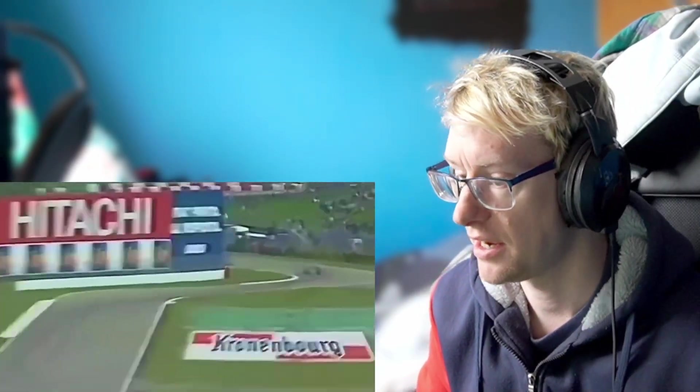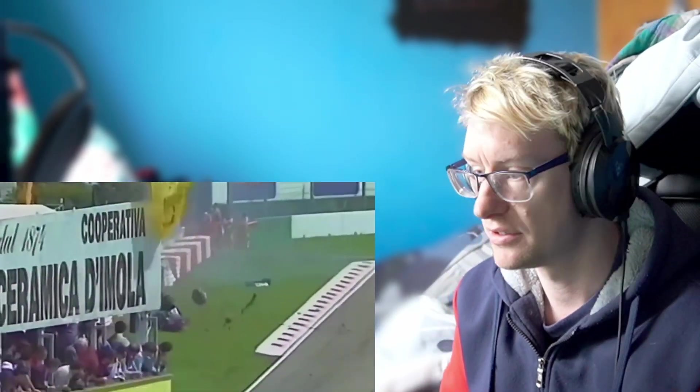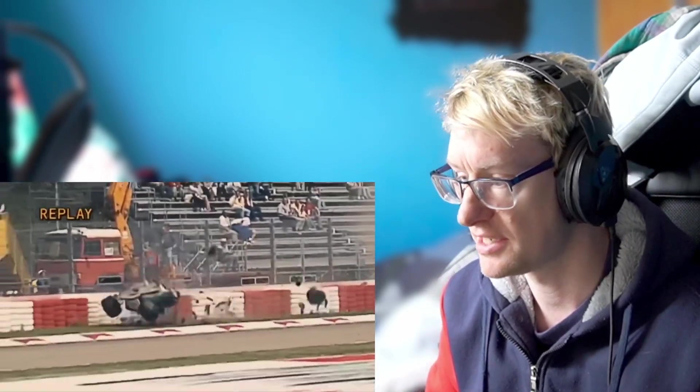Rubens was so lucky to get away from there. Look at that — it just gets air off the curb, and it just didn't turn left. He just leaps the tires. There's such a horrendous impact.